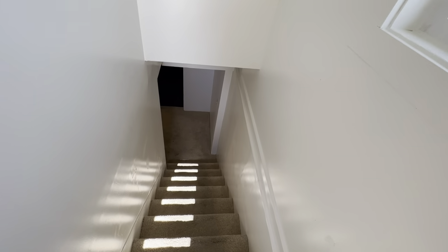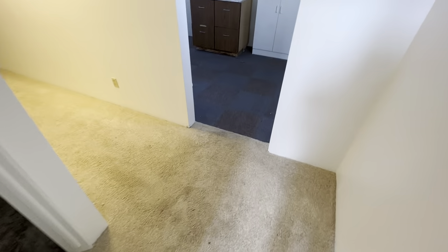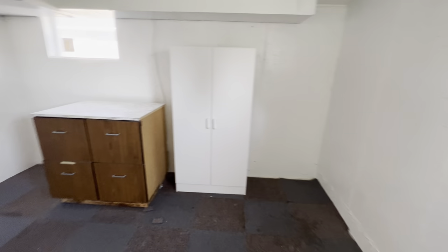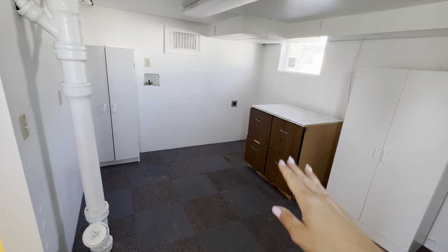Let's go downstairs. Extra storage is in here for your laundry room — washer and dryer go there.